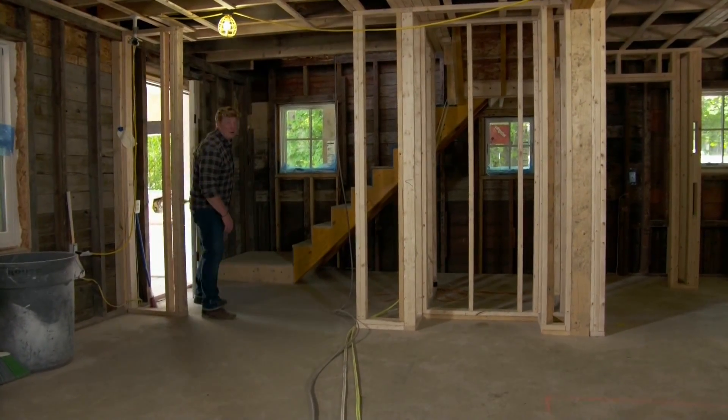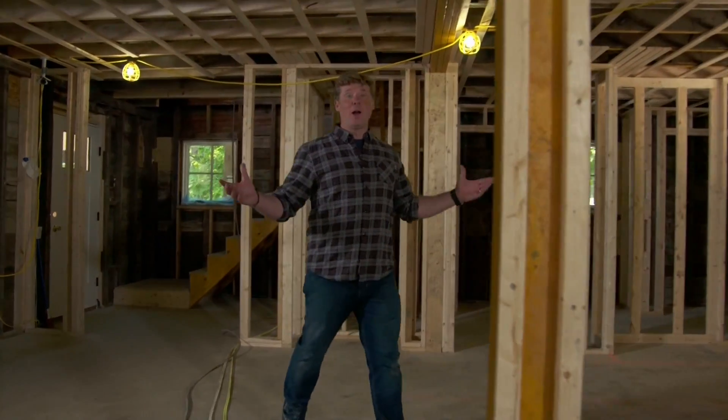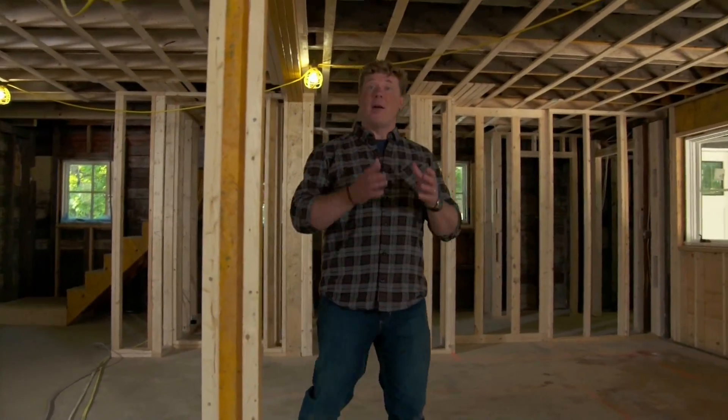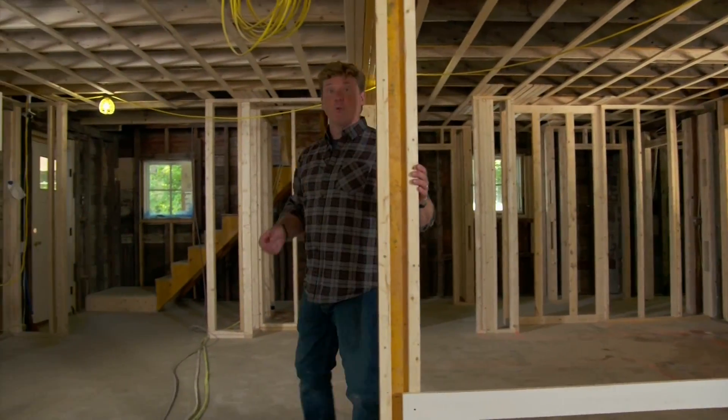I'm Kevin O'Connor and welcome back to This Old House here in Jamestown, Rhode Island. This is our bungalow project and we're taking it from about 1,000 square feet and doubling it to almost 2,000 square feet. The framing is complete and we're pretty far along with the rough plumbing and electrical. Our homeowner is trying to get a home that is net zero — the house will only consume as much energy as it can make — and to get there, we have got to get this house really airtight.